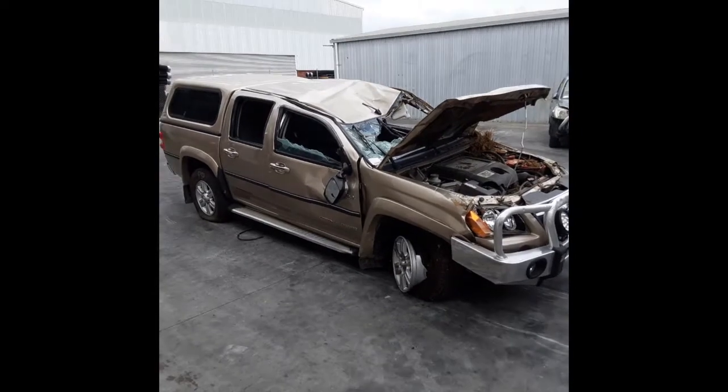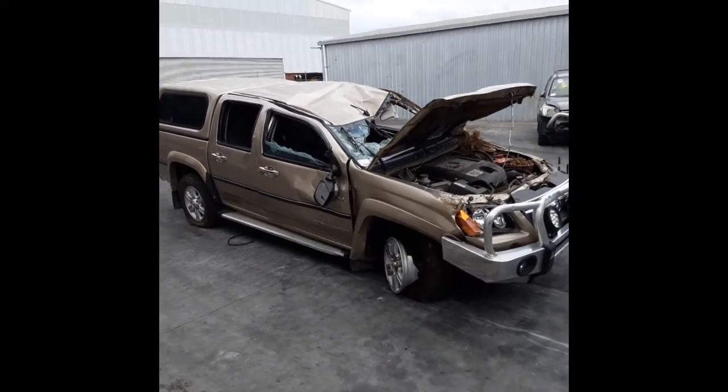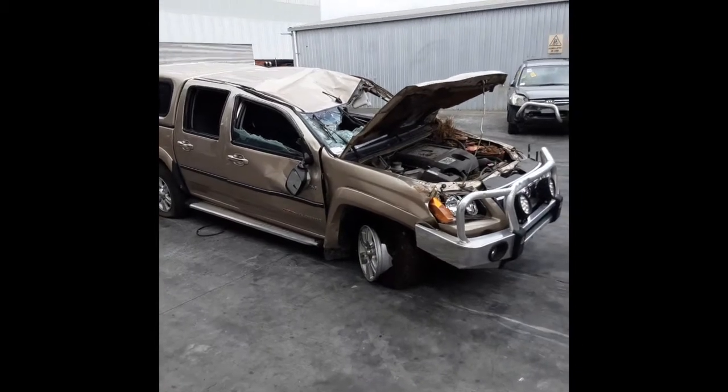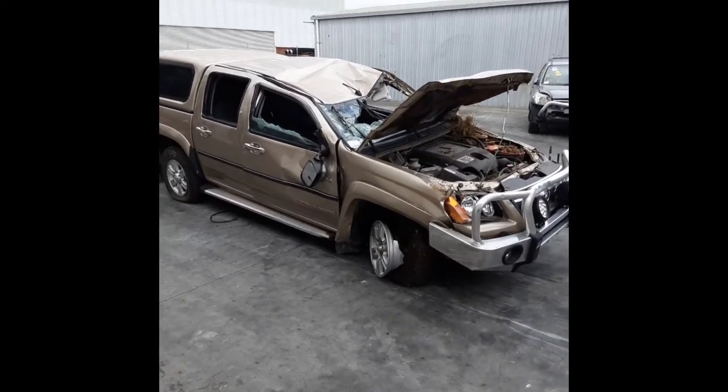Hi, this is Chris from Total Parts Plus, 29 Metal Way, Cooper's Plains. The phone number is 07 3848 1382 and today we have a 2009 Holden RC Colorado Dual Cab LTR. Stock reference number 4315.